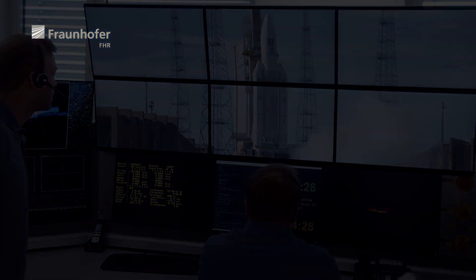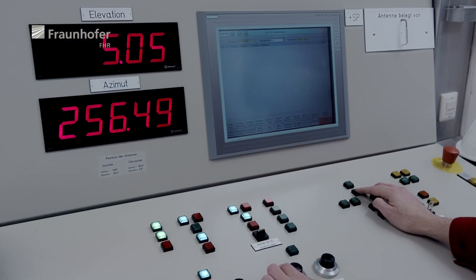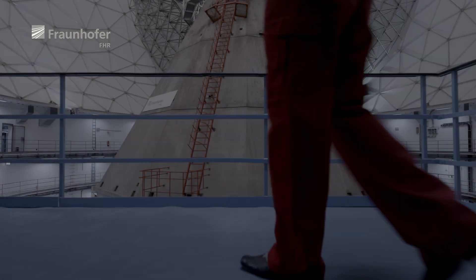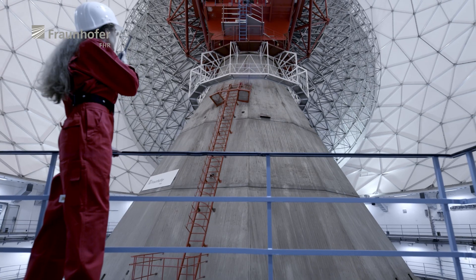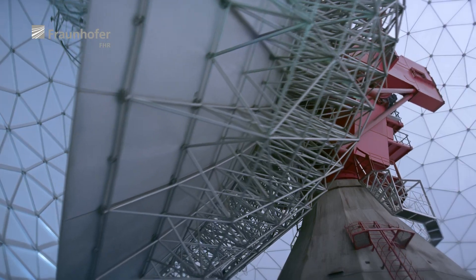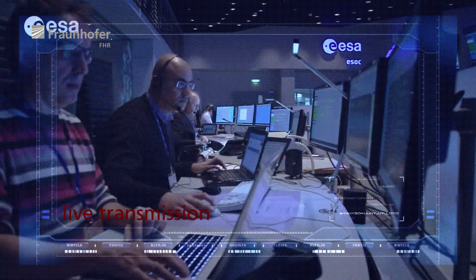TIRA's work begins in the starting phase of a mission. Concentrated and in close coordination, Fraunhofer FHR's highly specialized team of scientists and technicians make all necessary preparations for the planned use of the TIRA system. The gigantic parabolic antenna dish inside the radome is positioned exactly according to the individual observation conditions, to then transmit the status to the space agency.